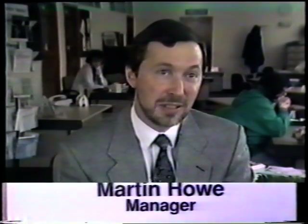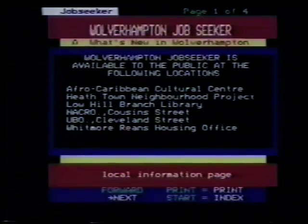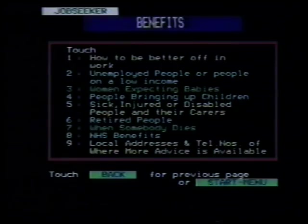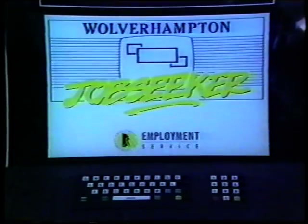Well, you've seen where Jobseekers are. You've seen how easy they are to use. So next time you're local, why not give it a try? It's as easy as that. More and more people are using Jobseeker and they are benefiting from it. Remember the locations. Remember what you can get from it. The more you use it, the more it can help you. Jobseeker — use it.